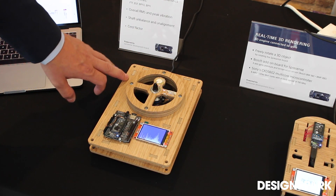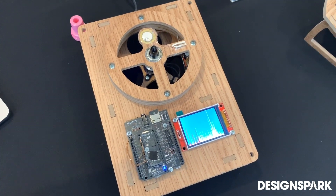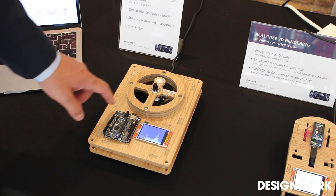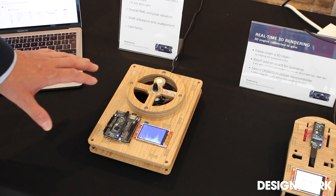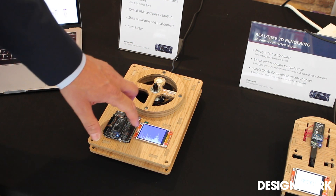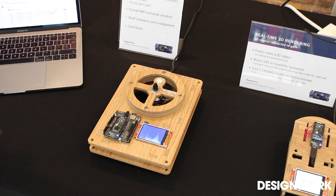This demo shows predictive maintenance on the edge. Basically what we have here is a bearing being spun by an electrical motor. Every bearing produces four frequencies and we pick them up with a piezo element. The piezo element is connected to the board through the microphone inputs, and on the board we do the first stage of calculation — looking at the noise produced in the frequency domain and overlaying the model data on the actual read data.